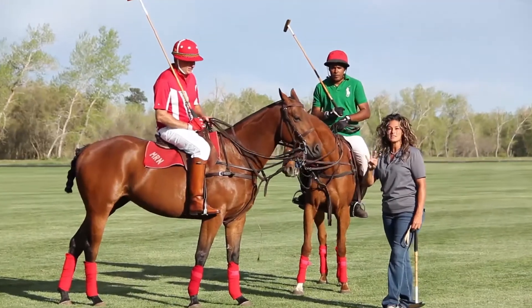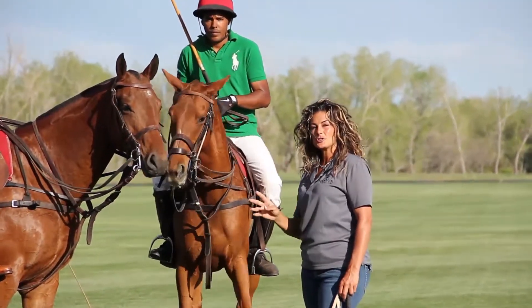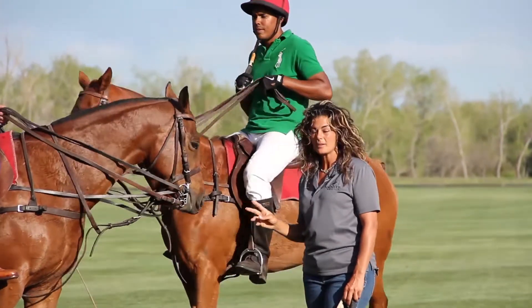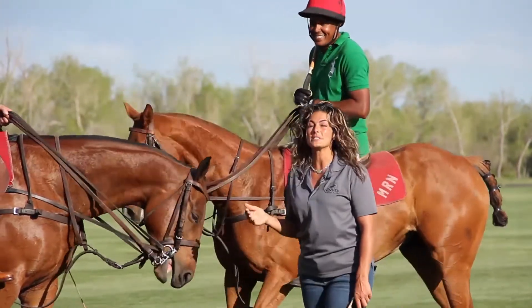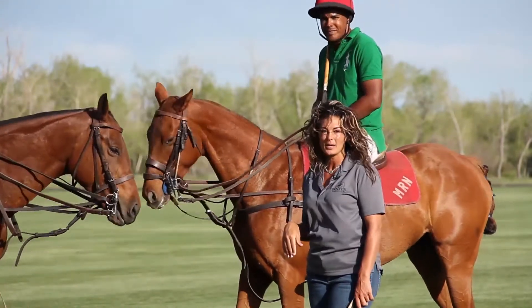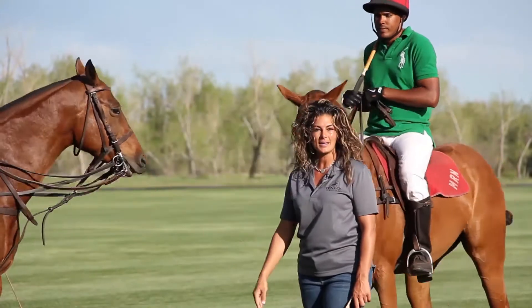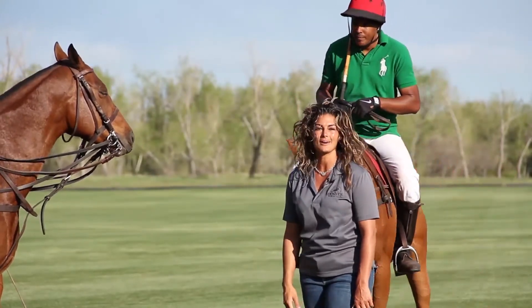Next, we're going to go through the four basic swings of polo — your offside shots and your two basic nearside shots. After that, we're going to go through some team strategy and actually learn how to play the game your first day of polo, so that next time you come, you're going to be comfortable going into that group setting like you've been playing polo your entire life.